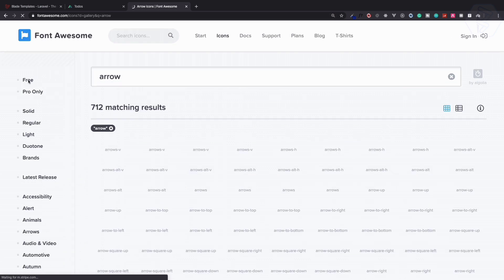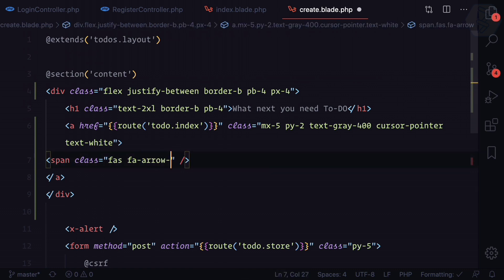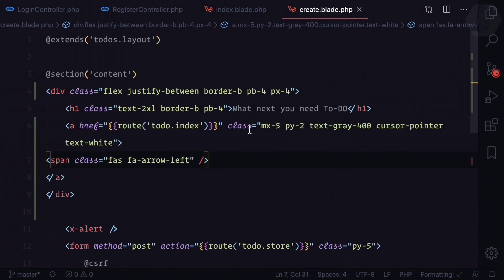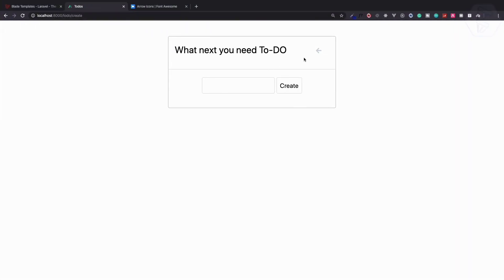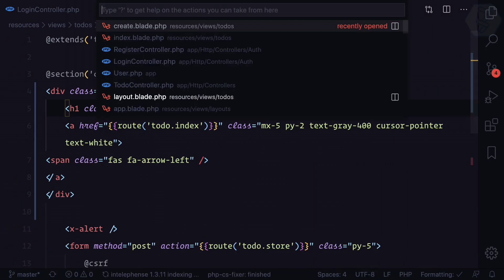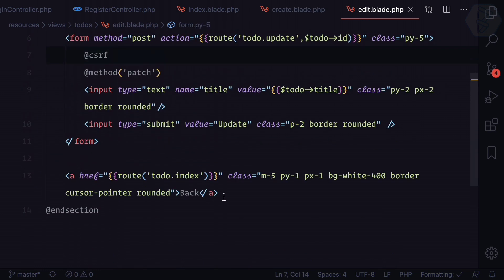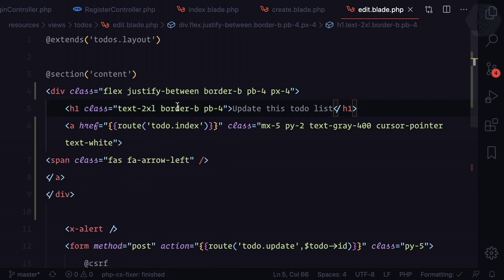I find 'arrow-left' from the free icons and use that. After refreshing we have the arrow-left back button. I remove the unwanted border and the back button works — clicking it goes back to the list. The same back button is added to the edit page as well.